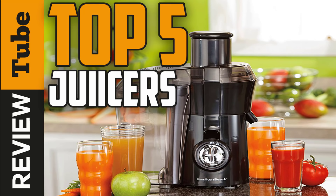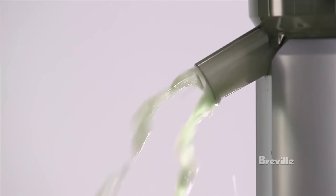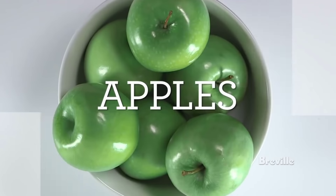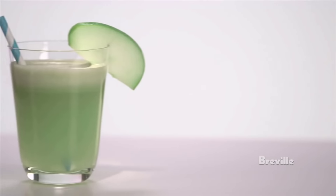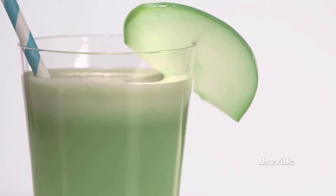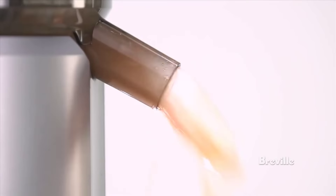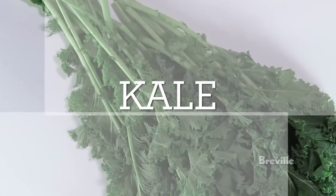Juicing is largely considered to be a great habit to start if you want to improve your health and form better eating and drinking habits. A fresh juice with a good combination of fruits and vegetables can be a great way to get more vitamins, antioxidants, enzymes and minerals — many of which don't come through when fruits and vegetables are processed in other cooking methods.